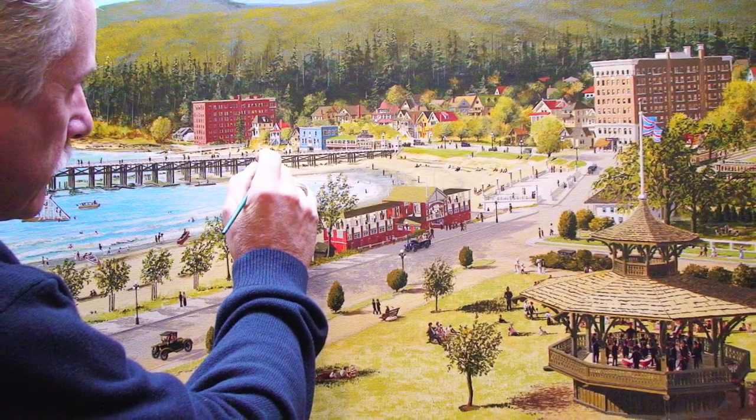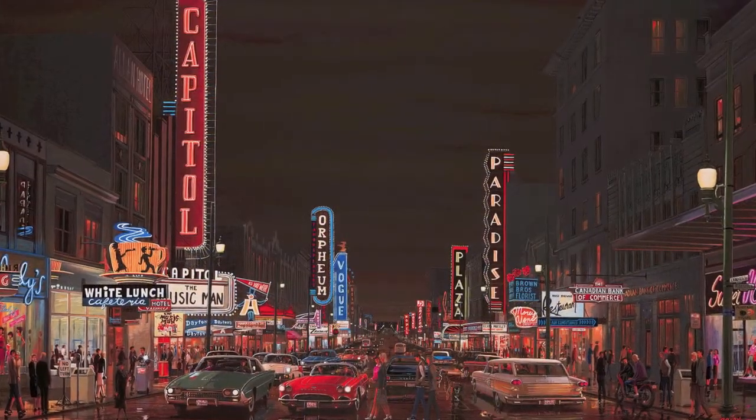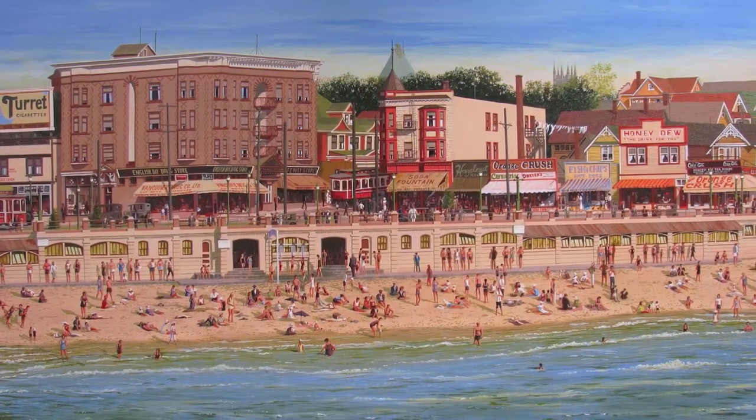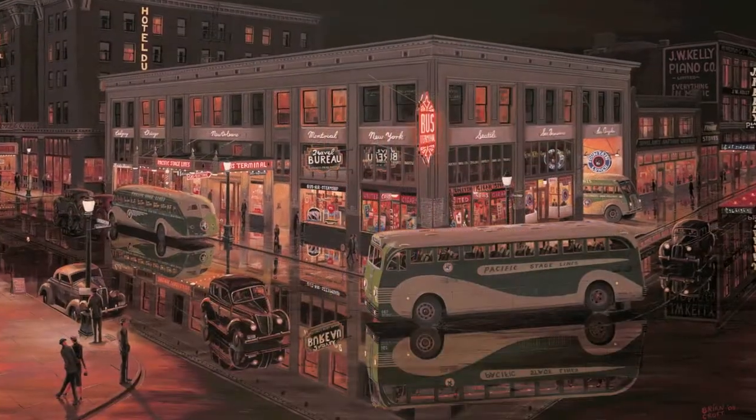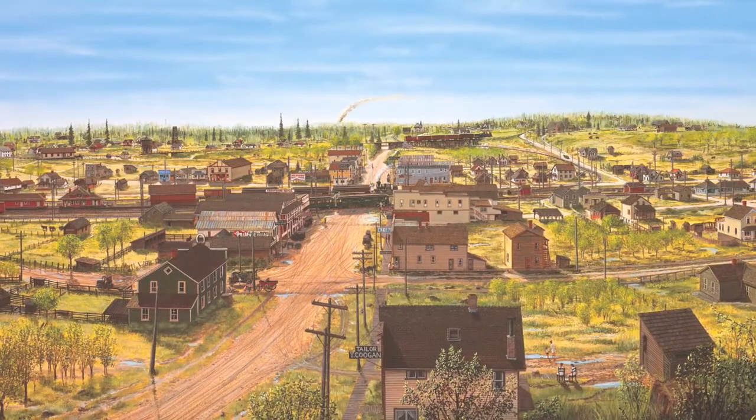Hello, I'm Brian Croft and I'd like to show you my painting Cloverdale 1913. For many years now I've been researching and painting the history of Vancouver and British Columbia. This includes painting the major towns in the Fraser Valley such as Langley Prairie, Abbotsford and Chilliwack. Cloverdale is one of these valley paintings.